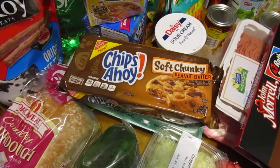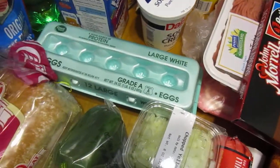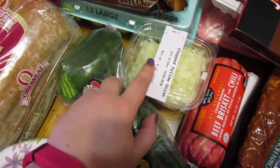It's sourdough bread, peanut butter chocolate chip chunky soft cookies — they're really good. A dozen eggs, like typical stuff. Bell peppers and diced onions for the chili.